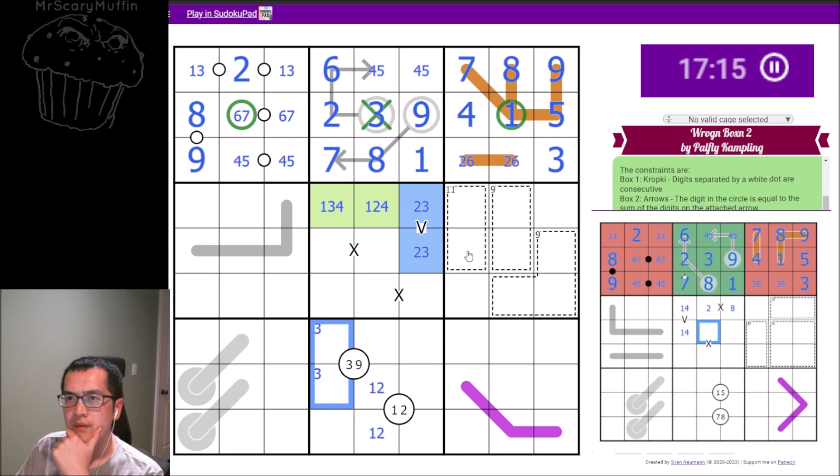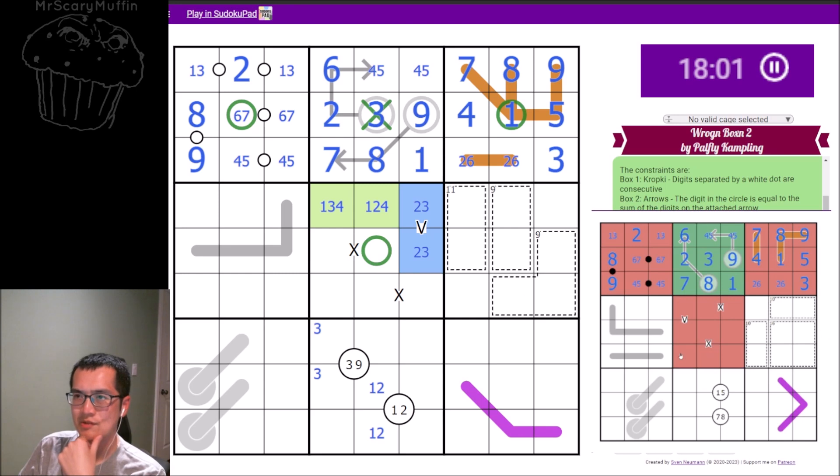My box five is not true. It would have to be a one-four on the V because there's a two looking at it, so it has to be one-four. That means I need a two-eight and a three-seven, but this cell can't be either — so yes, my box five is false.